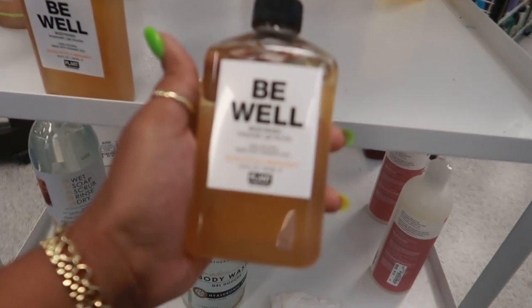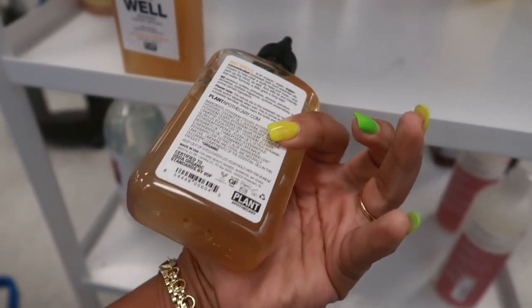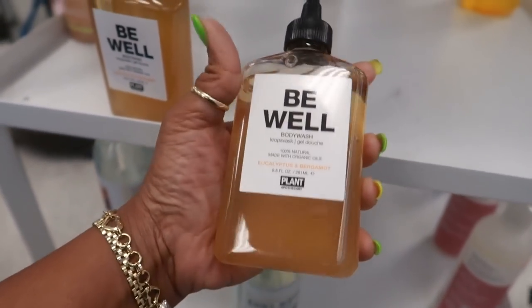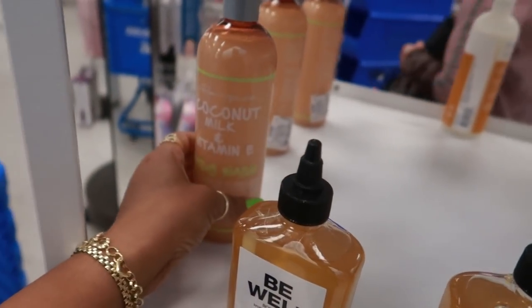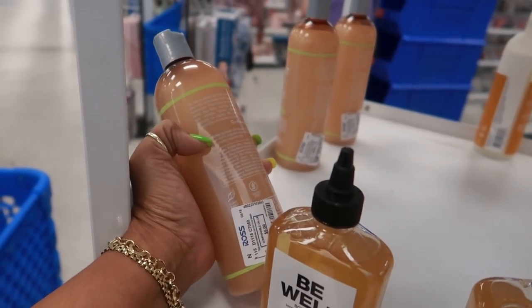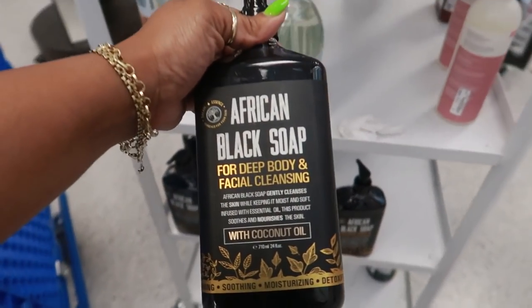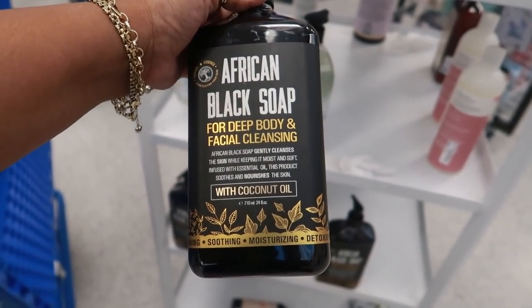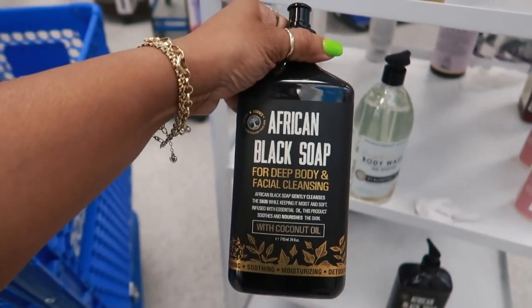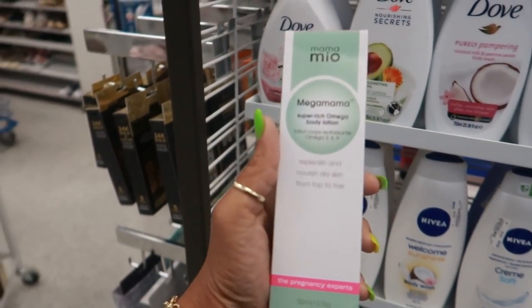Be Well Eucalyptus and Bergamot body wash — that is $6.99. Coconut milk and vitamin E body wash, those are $3.99. And then this one down here for deep body and facial cleanse with coconut oil — that's $5.99. Have you guys heard of this? I've never heard of it.